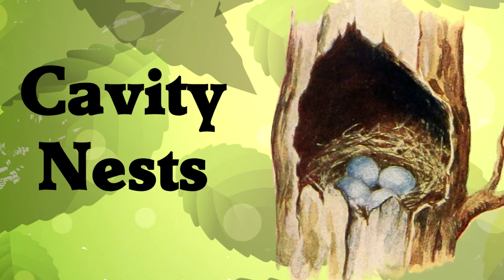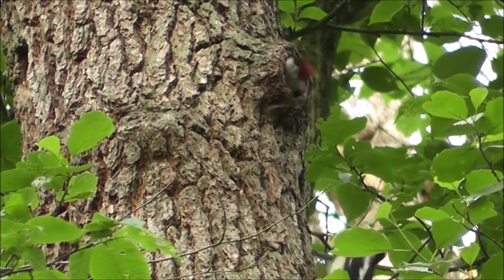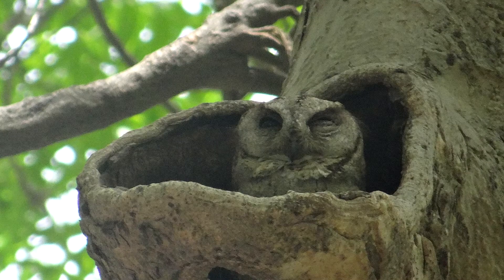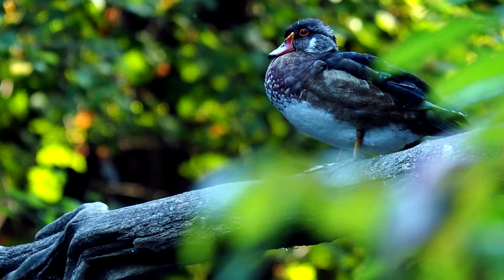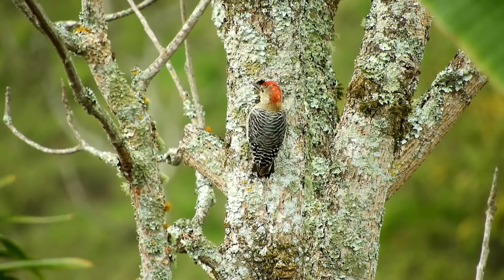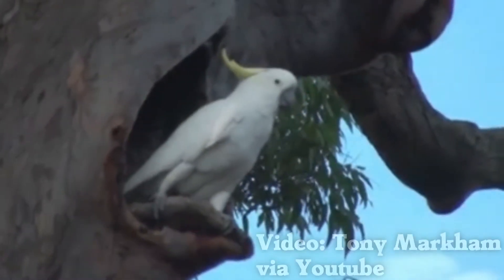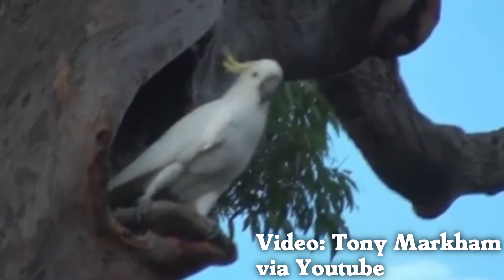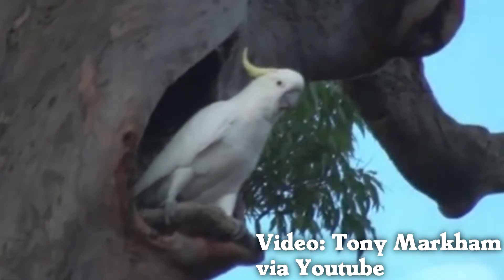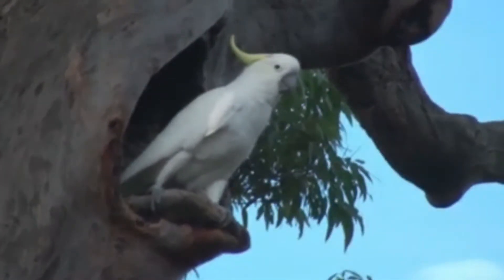Cavity nests: why live on a tree when you can live in a tree? Many birds use the safety and shelter of natural tree hollows — many owl species, wood ducks, and some other waterfowl. And some birds make their own hollows. Woodpeckers are the famous ones, using their strong beaks to cut through wood. Parrots also make their own hollows, very slowly but persistently carving a wood cavity with their beak. Those beaks are optimized for other tasks, but they do work.